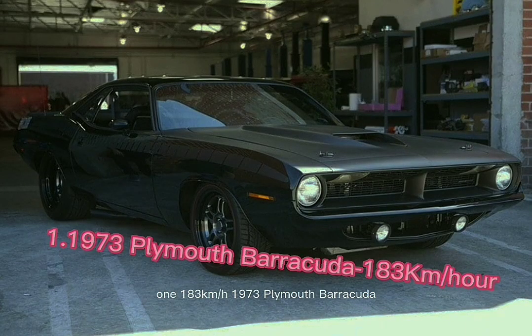Number 1: the 1973 Plymouth Barracuda, with a top speed of 183 km/h. Because he raced against his girlfriend Letty in this vehicle, Dominic has unique memories of it.